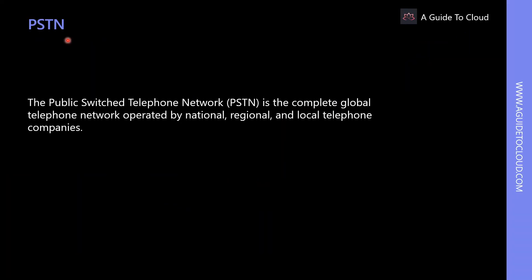The PSTN or public switched telephone network is the complete global telephone network operated by national, regional, and local telephone companies. PSTN provides the infrastructure and services for public telecommunications, including all telephone lines, fiber-optic cables, microwave transmission lanes, mobile networks, communication satellites, and underwater telephone cables, all of which are interconnected with switching centers.